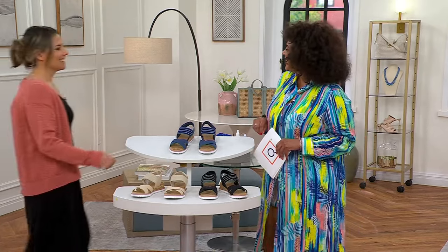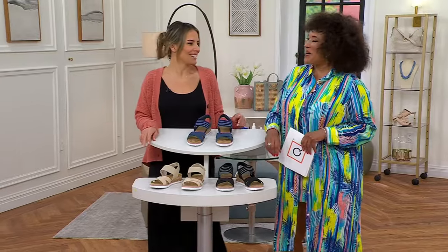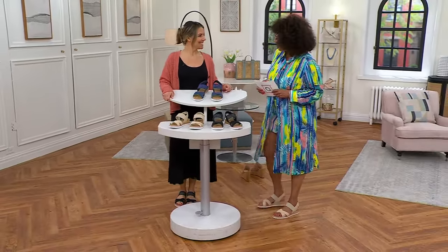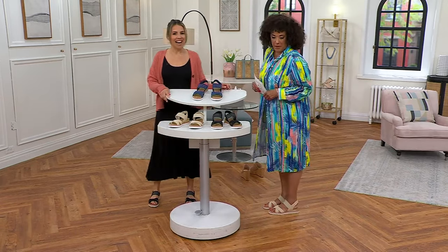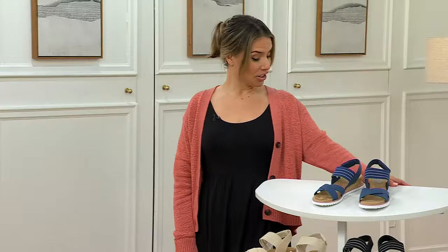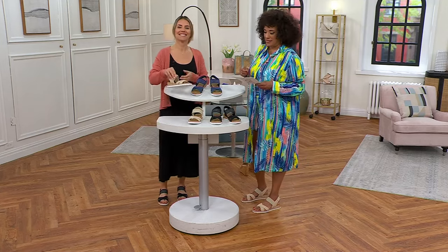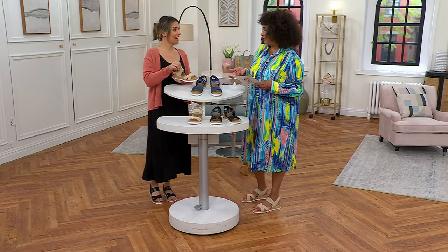Good morning! Good to see you. Look at us and our summery stuff — our vacation motivation. They brought a pair for me; I have to give these back. They're cute, they're comfortable, and they were easy to get on. I saw you just shimmy right into them — I just slipped right into them. Can we talk about this? Because first of all — Desert Kiss washable sandals.